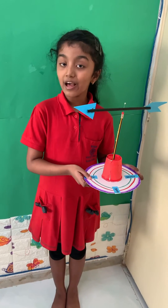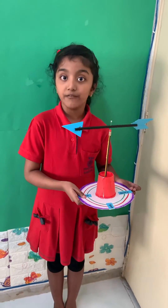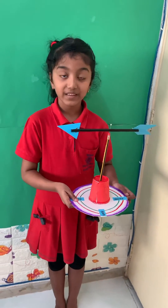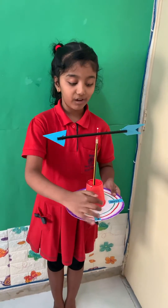This is a greenway. A greenway is an instrument used to measure the wind direction. Here I marked all the directions: North, East, West, and South.